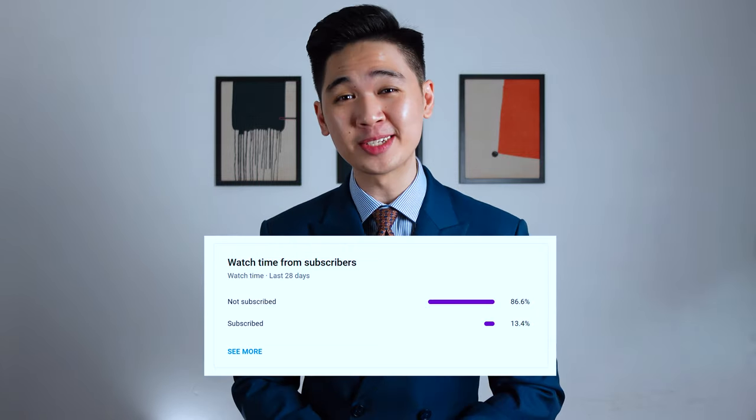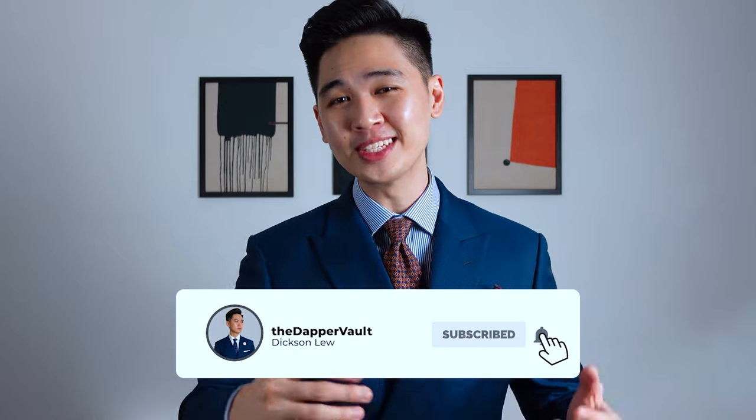86% of you viewers are not subscribed to the channel, so do me a favor — hit the subscribe button now. It's free and it only takes a second. That's going to help the channel grow so I can continue to create more content for you stylish people. And in today's video, I'm going to be talking about 14 essential items that every stylish professional or business owner should own.